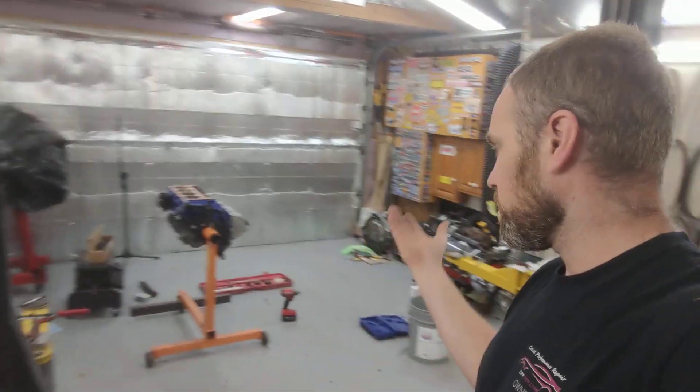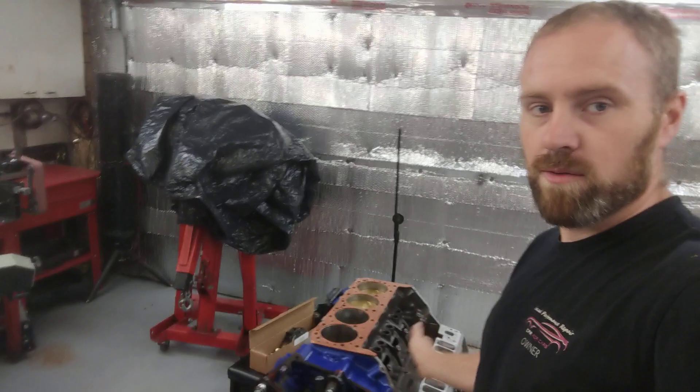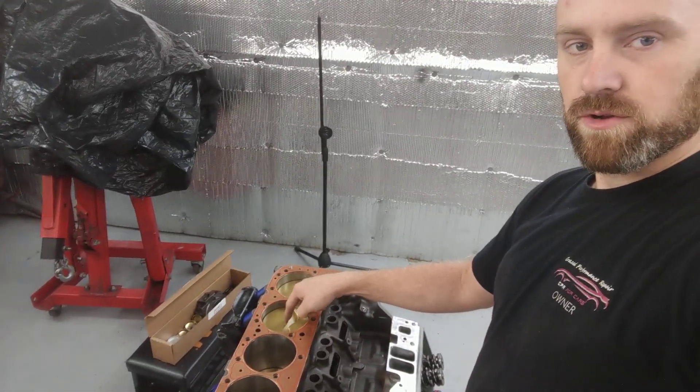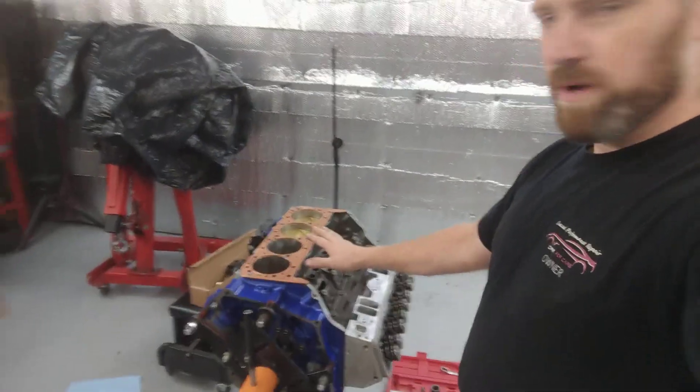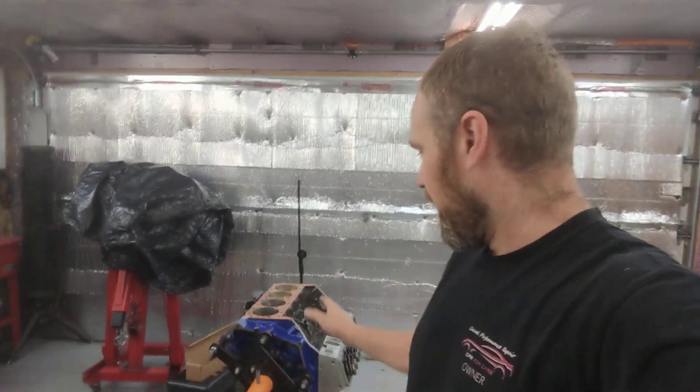Right now I have several engines. This is a small block Chevy — actually a high-performance engine. You can see I've got the ceramic coated pistons. I'm not really doing much of a video on that, but if there's anything specific you'd like me to talk about on that engine, I can do so.